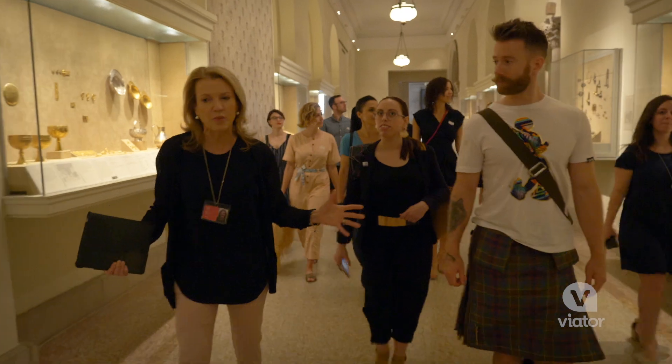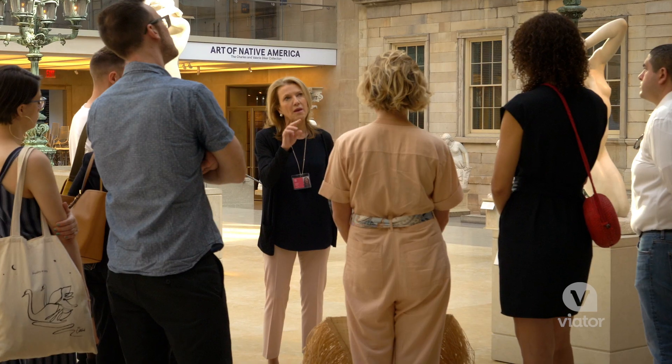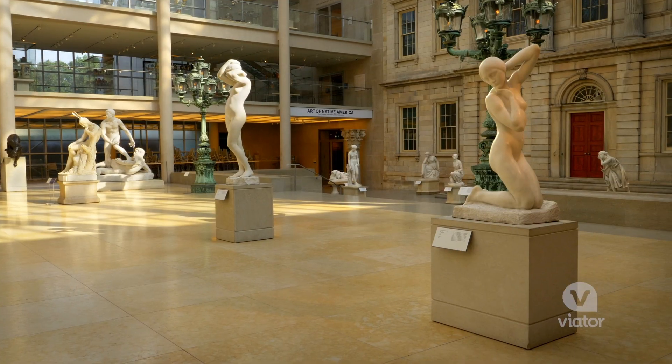Welcome to the experience. You're going to be with me for the next 90 minutes, and this is not your average Met experience. This is such a cool, intimate experience — it's limited to 25 people, so you really feel like you have the museum to yourself.